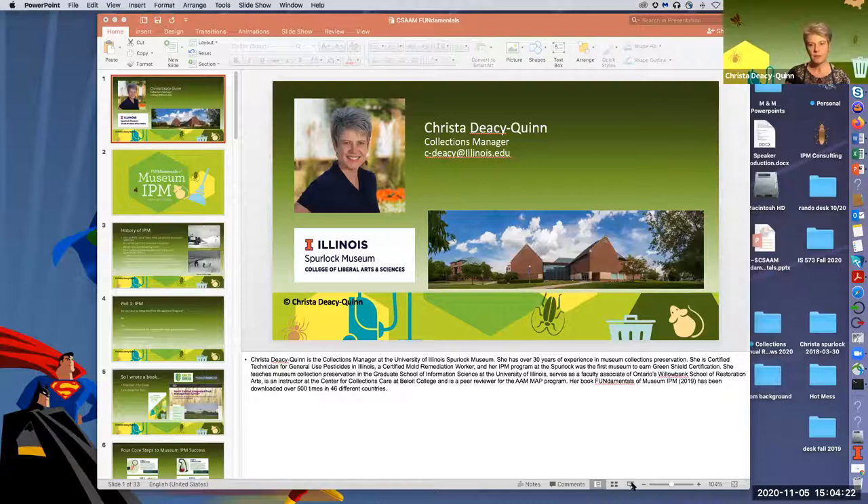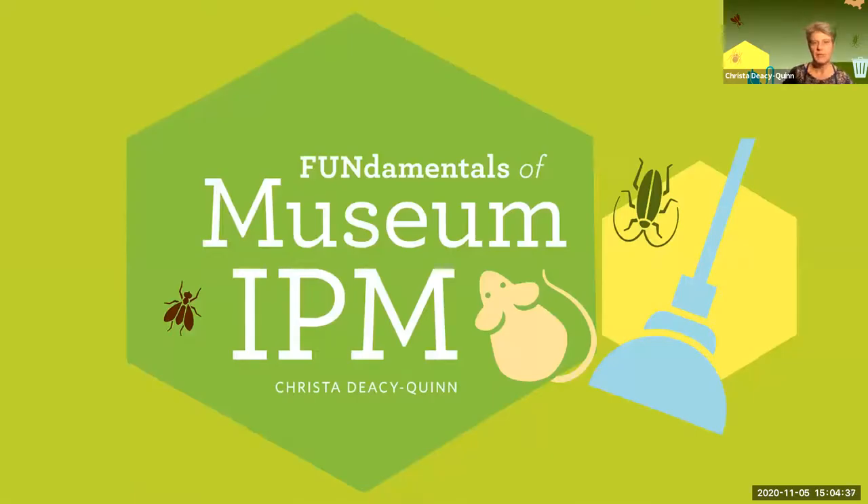Welcome, Krista. Thanks so much. Let me share my screen. Can you see that? Yes. Excellent. Let me get my mouse positioned. I am so happy to be here today to talk about my book, Fundamentals of Museum IPM, and for those who want to start an integrated pest management program or for those who may already have one.